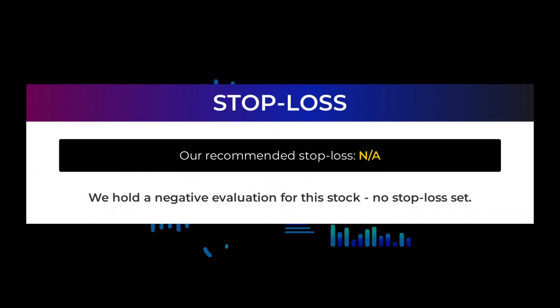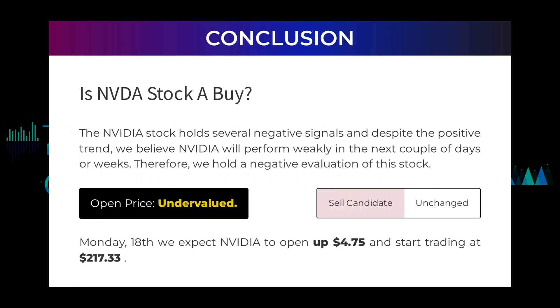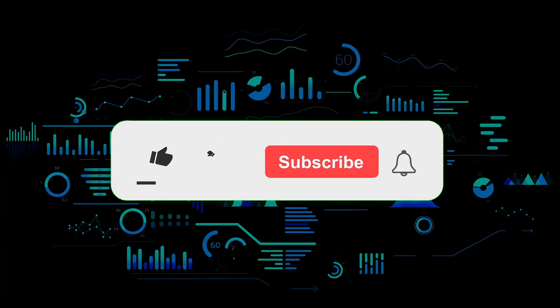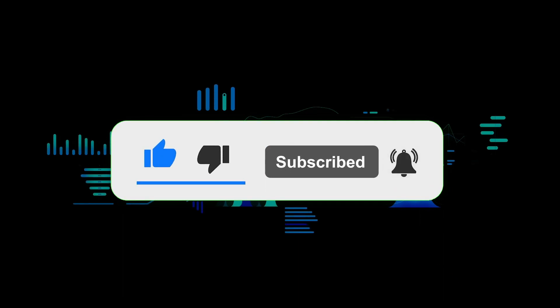We hold a negative evaluation for this stock, with no stop-loss set. Is NVIDIA stock a buy? The NVIDIA stock holds several negative signals and despite the positive trend, we believe NVIDIA will perform weakly in the next couple of days or weeks. Therefore, we hold a negative evaluation of this stock. After analyzing the volatility and movements for the last trading day, our systems find that the current price is undervalued. For trading on Monday the 18th, we expect NVIDIA to open up $4.75 and start trading at $217.33. We remind you that trading involves a high risk of losing money, and you should speak with a financial advisor before buying or selling any securities. You should not base your investment decision upon StockInvest.us. By using this information you agree and are held liable for your own investment decisions. Thanks for watching — leave a comment if you have any questions and don't forget to subscribe to the channel.